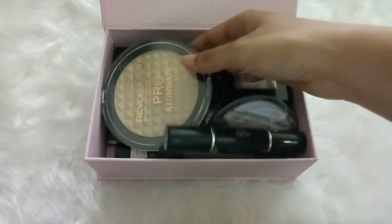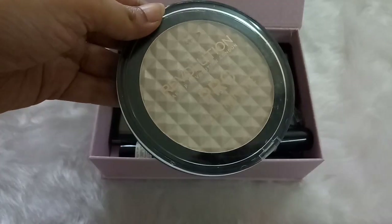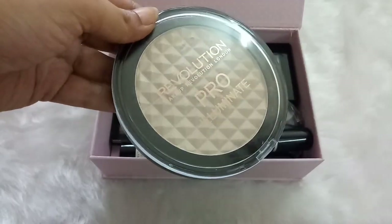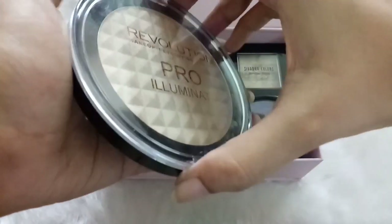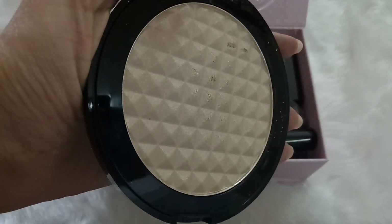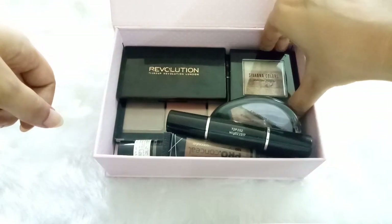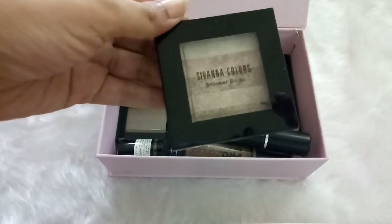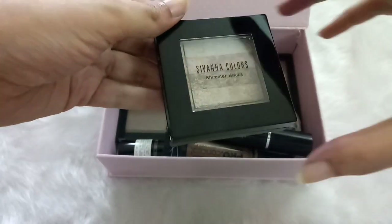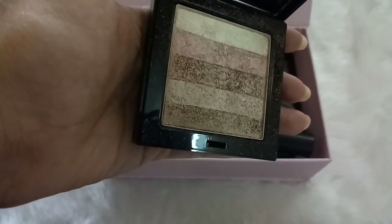The next box contains all highlighters and contour products. The first is the Makeup Revolution Pro Illuminate Highlighter — this is probably the best drugstore highlighter ever and you all know how good it is. The next highlighter is by Sivana — the Sivana Shimmer Bricks in shade 02. It's a very beautiful highlighter, perfect for brides, weddings, and festivals.